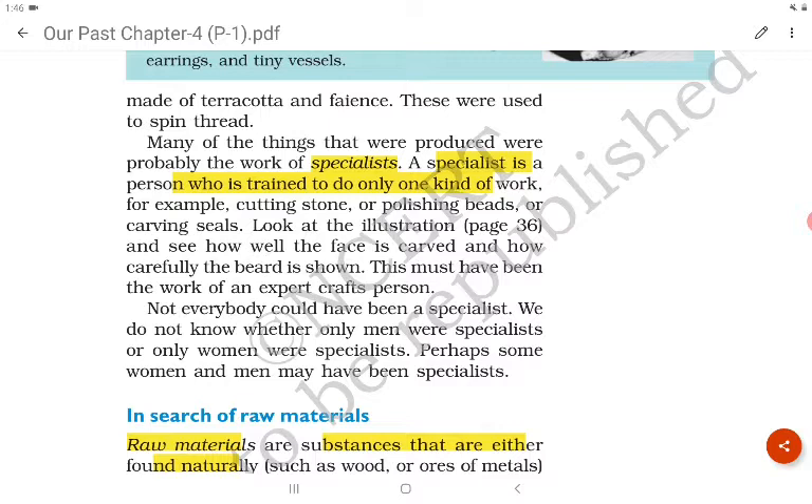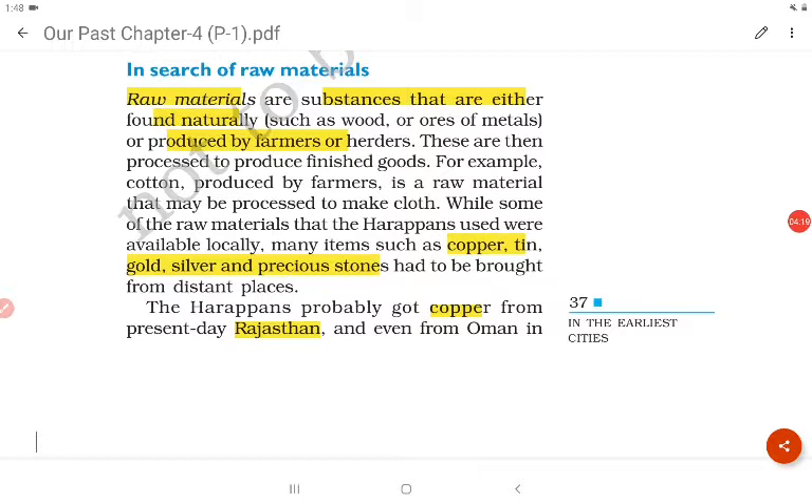Many of the things produced to wear were probably the work of specialists. A specialist is a person who is trained to do only one kind of work. Raw materials are substances that are either found naturally, such as wood or ores or metals, or produced by farmers or herders. The Harappans used available raw materials, but many things such as copper, tin, gold, silver and precious stones had to be brought from distant places.